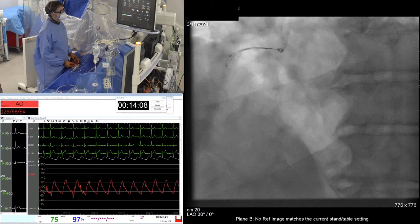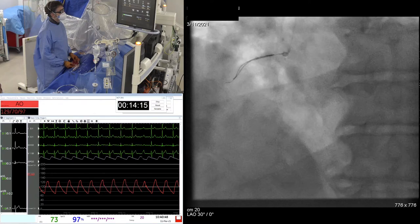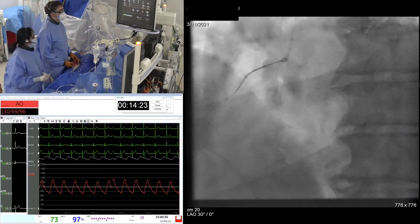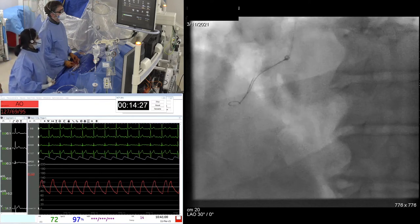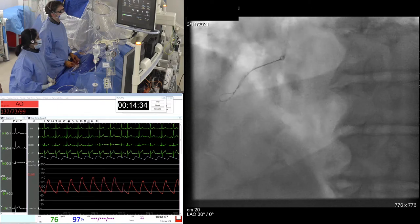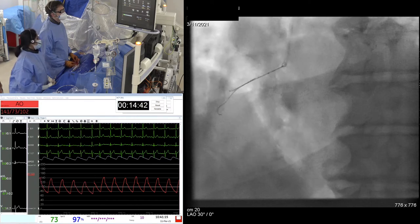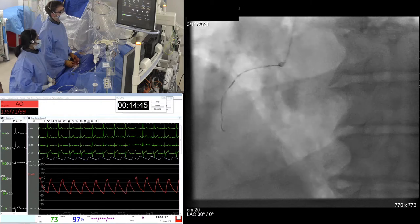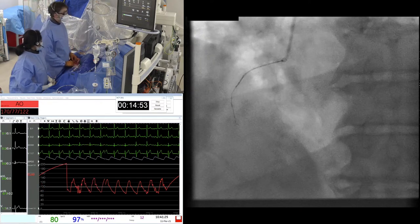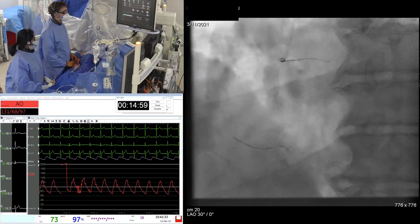That's taking a different approach. That might prolapse its way in — but it might not. That is good. We're good. Well, I wonder whether we try and IVUS this up front. What do you think? Yeah, probably with a guide extension just to support you. We'll take the Guidezilla back.